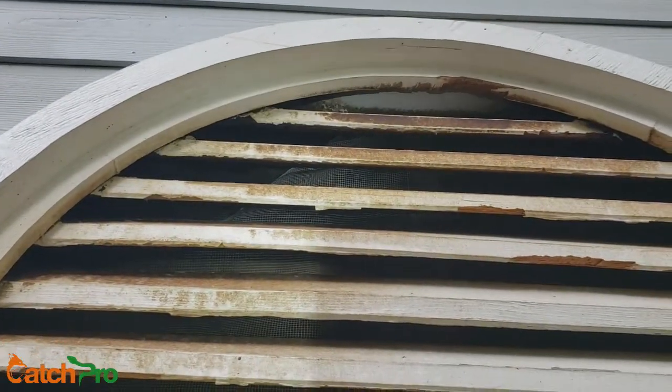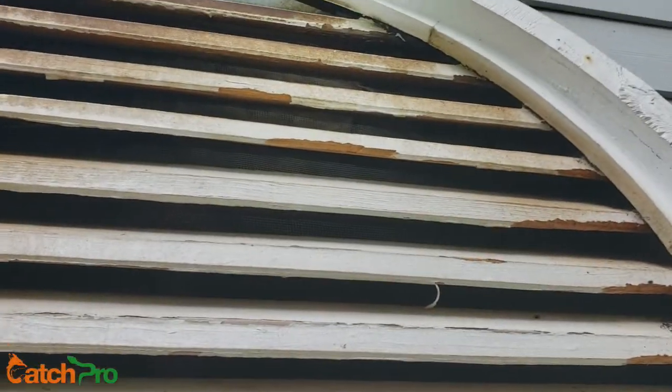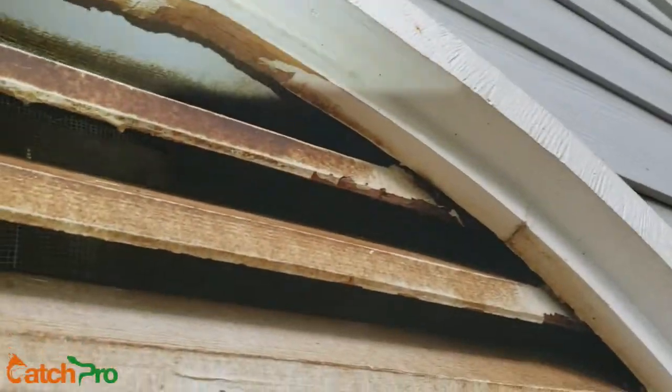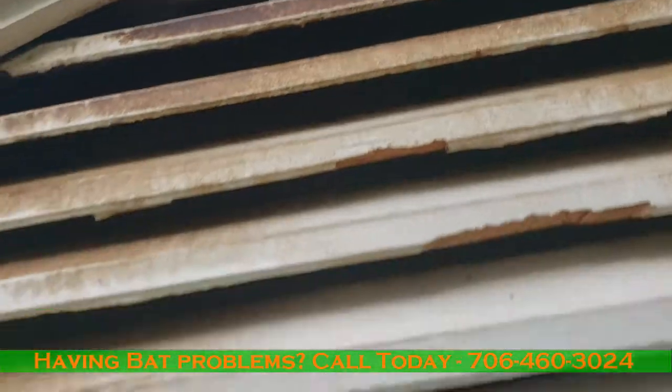You see that screen's not in place? And you hear the squeaking. This is why it's so important to screen these vents up from the outside. Because that screen on the inside, once it gets a hole in it, it does not do any good. If you can see the bats up in there, you can definitely hear them.